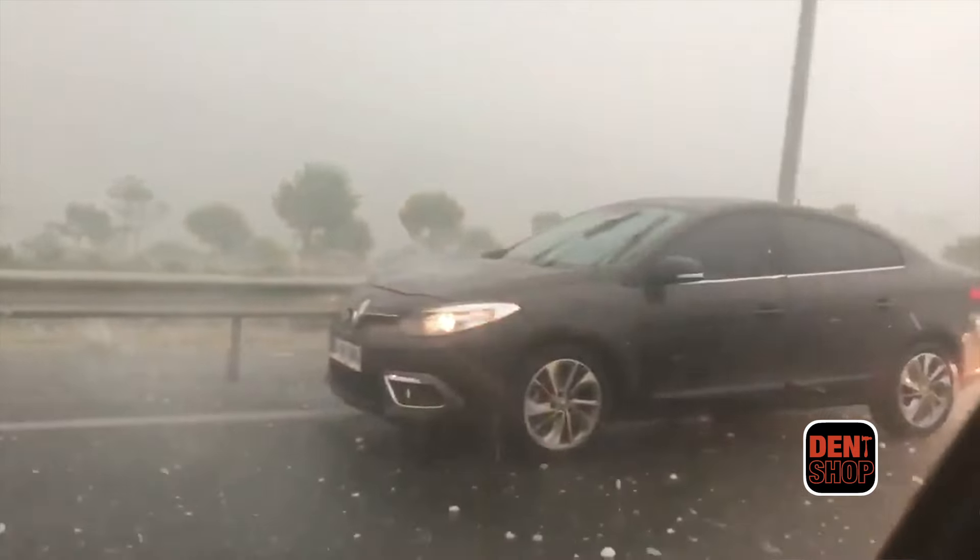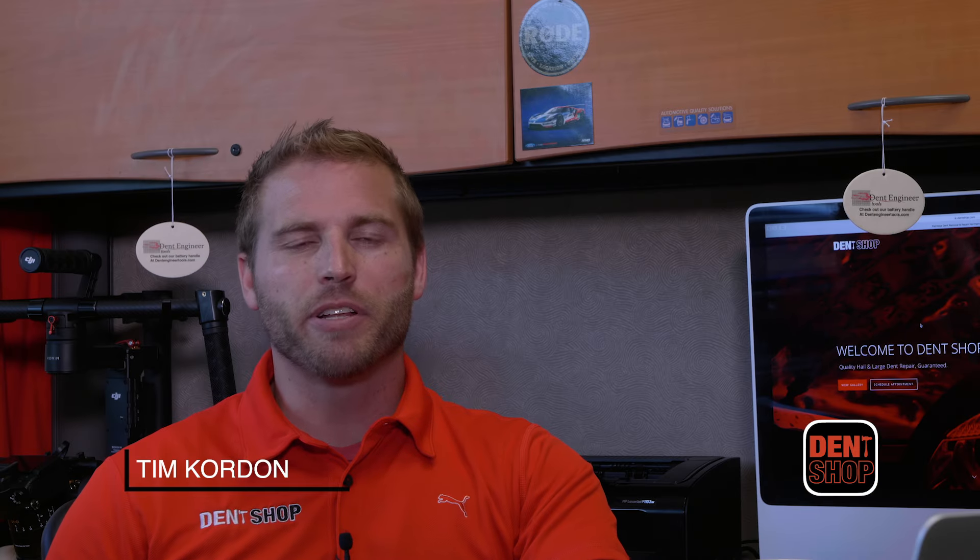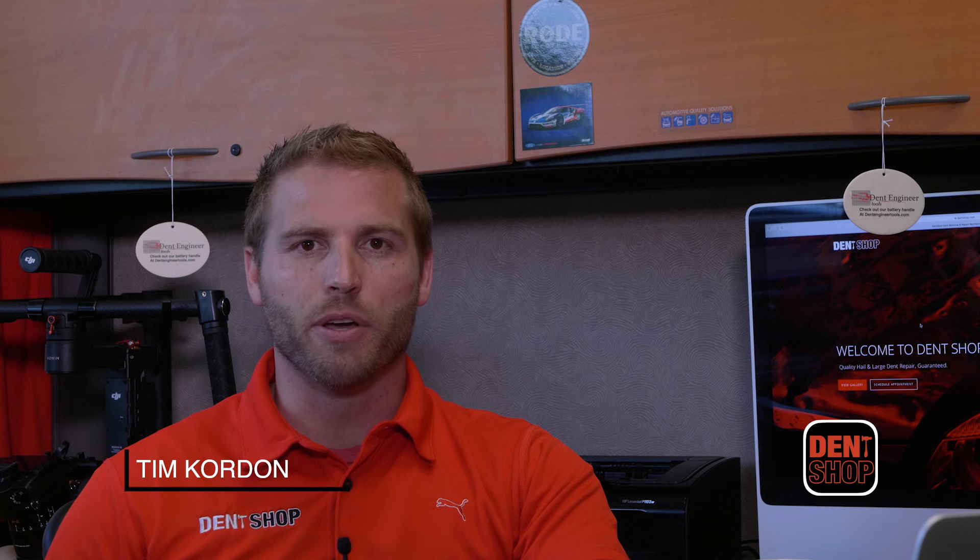Has your vehicle suffered hail damage from the recent severe weather that's come through? Hi, I'm Tim from Dent Shop, and I'm here to tell you the most important things you need to know.